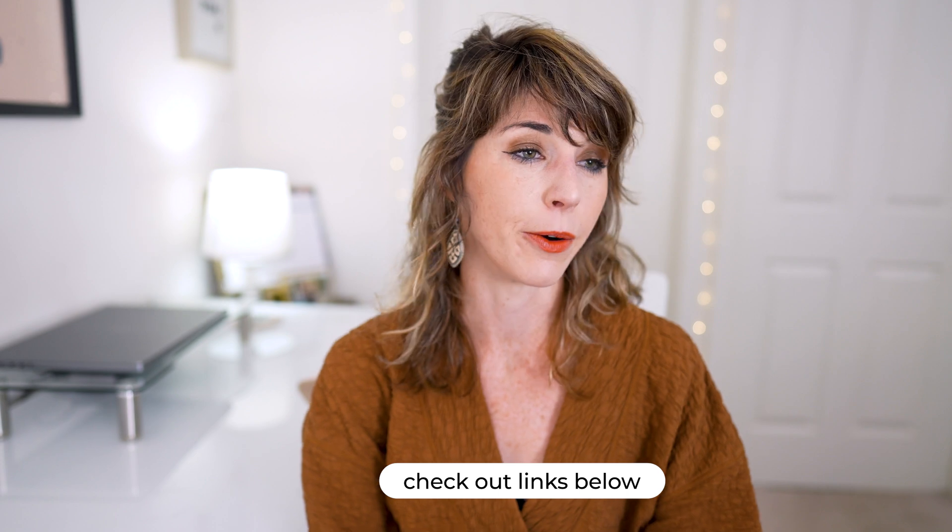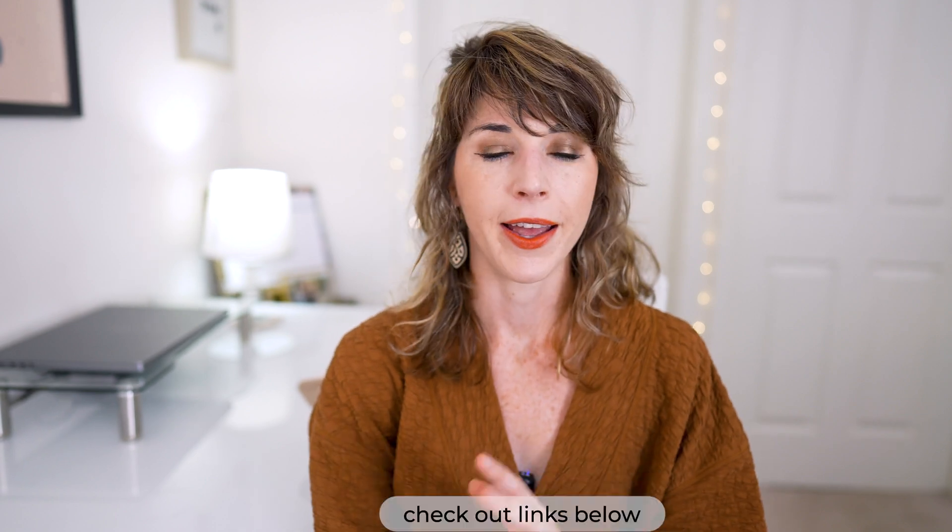So if you guys want to learn more or want to enter the giveaway, make sure you check out the links in the description below. I also have my discount code there and all the information and resources mentioned in this video. Thank you so much for watching — if you learned something and liked this video, please share it with a friend, give it a big thumbs up, and until next time, I cannot wait to catch you on the next one.